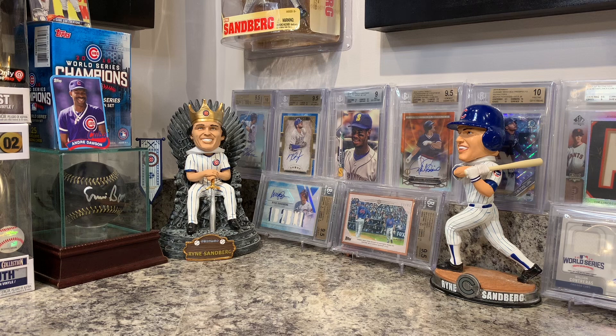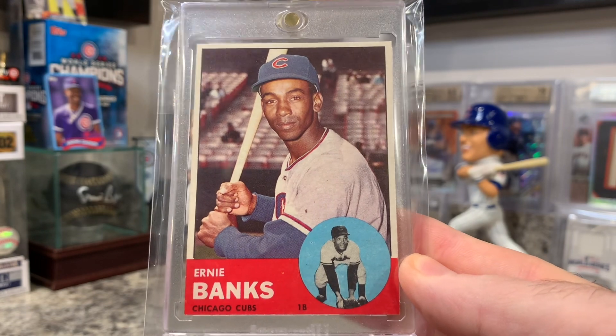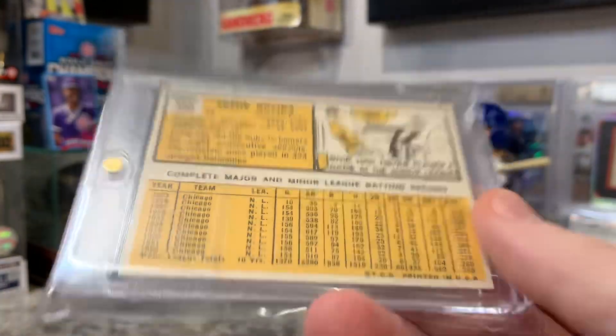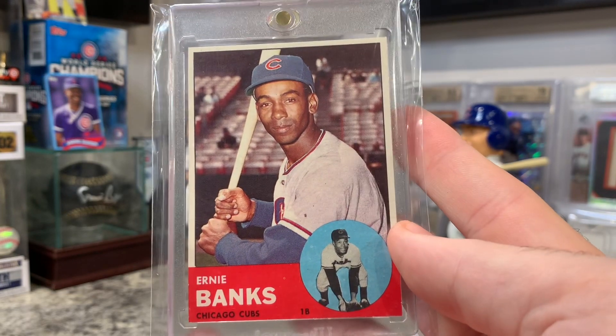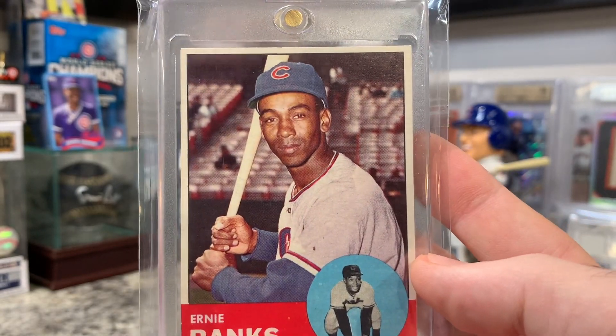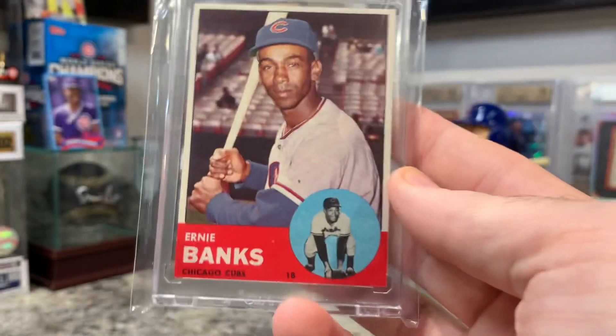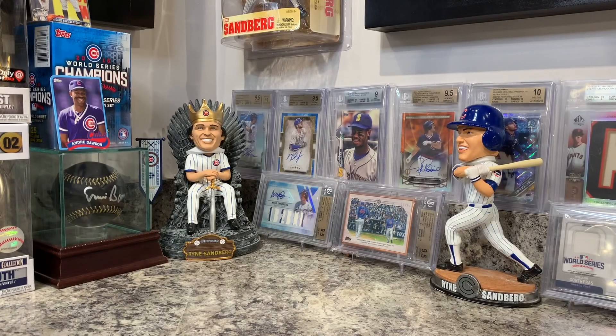Everything else is kind of insanely expensive hobby and jumbo box wise lately. I did pick up some random vintage cards as well — just cards I felt like I needed as a collector. A very nice 1963 Ernie Banks — beautiful card. I bought it at my local card store. It was so clean I almost thought it was fake. It has extremely good centering, and I don't see any signs of it being cut, though I'm not an expert.